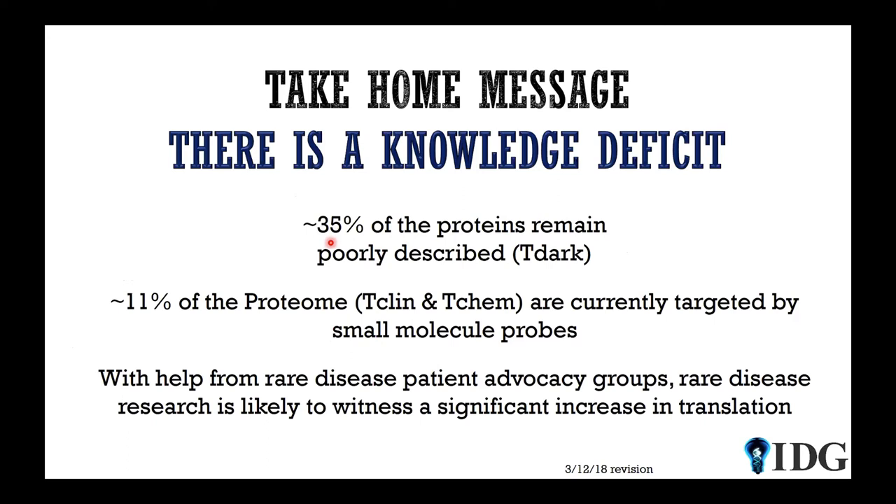The take-home message: I hope I convinced you that there is a knowledge deficit. About one-third of the human proteome remains poorly described, and roughly 11% of the proteome is currently targeted by small molecule probes — whether small chemicals or actual drugs. So in rare diseases especially, we could make significant progress when it comes to translation.